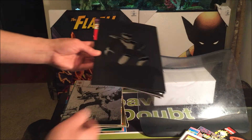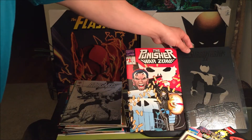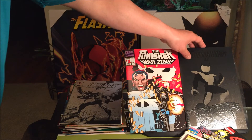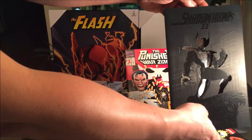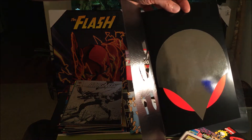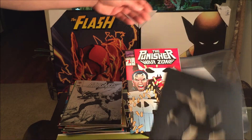Next up, we have die-cut covers. We have Shadowhawk 2 No. 1, which is actually dual covers — die-cut and holographic. Can't get any more serious than this. Unfortunately, with all that gimmick, it's not worth that much. Punisher War Zone — do you see it? Spectacular.